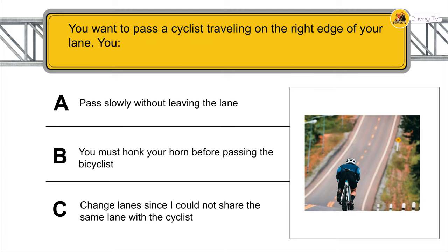You want to pass a cyclist traveling on the right edge of your lane. You change lanes, since you could not share the same lane with the cyclist.